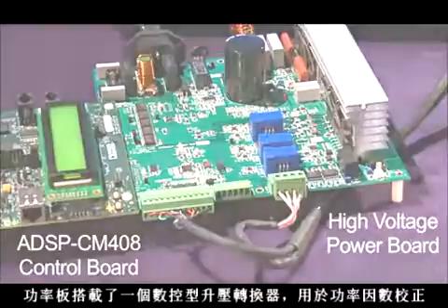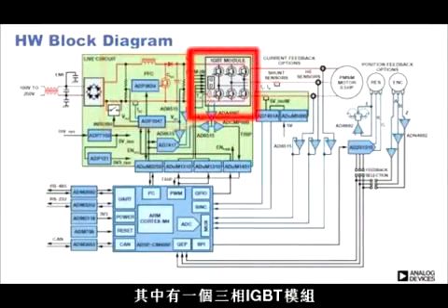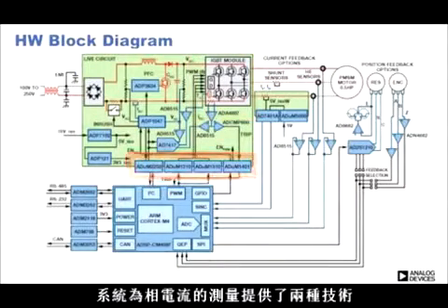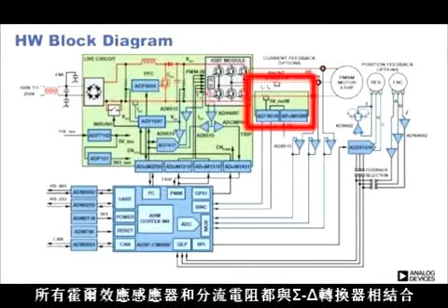The power board has a digitally controlled boost converter for power factor correction. There's a three-phase IGBT module with digital isolation on all gate drive signals and status signals. The system offers two technologies for measuring phase currents: Hall-Effect LEM sensors and resistive shunts combined with sigma-delta converters.